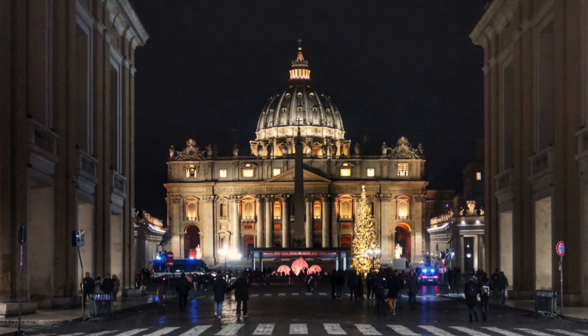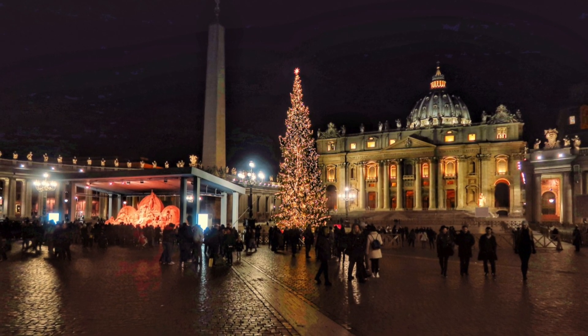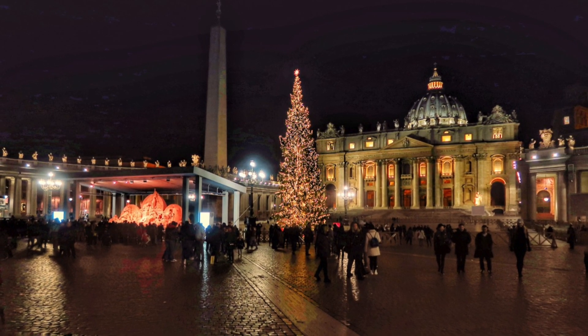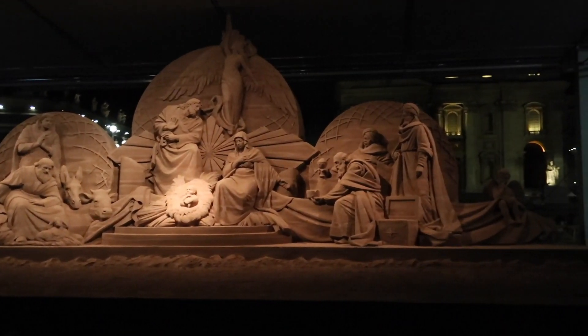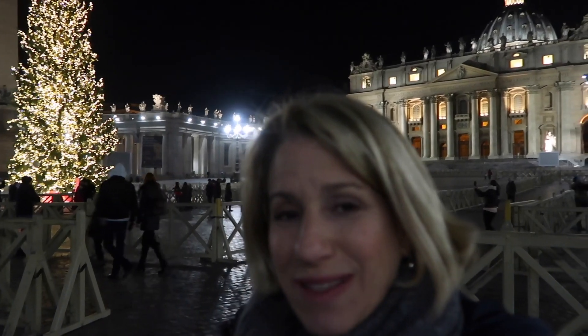One of the places you've got to come for Christmas in Rome is the Vatican. Here I am at St. Peter's — we're going to go check out the tree and the nativity scene in Vatican Square. This is one of my favorite places to visit in Rome during Christmas. And here are the bells of St. Peter's.